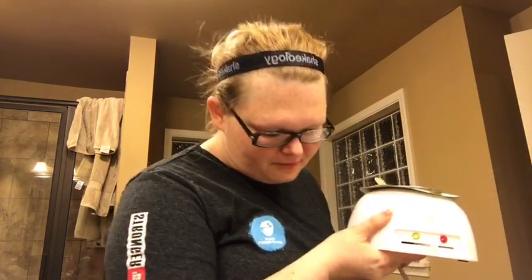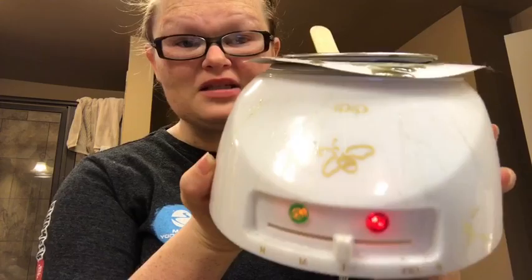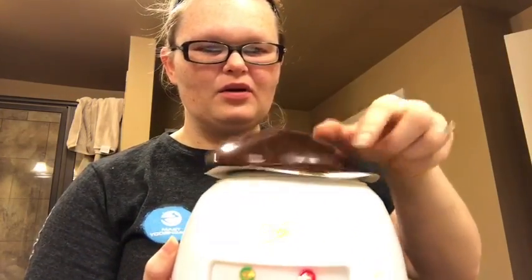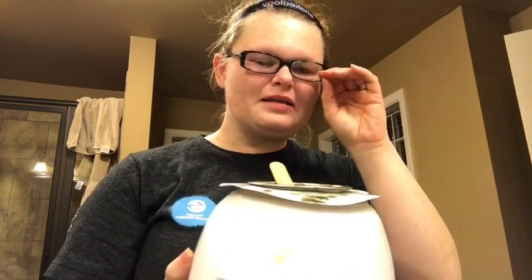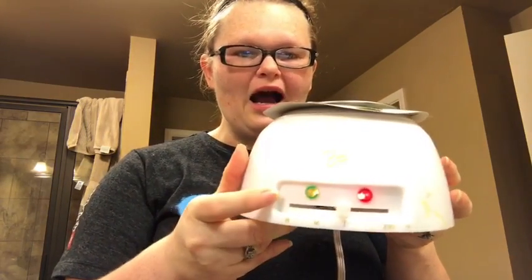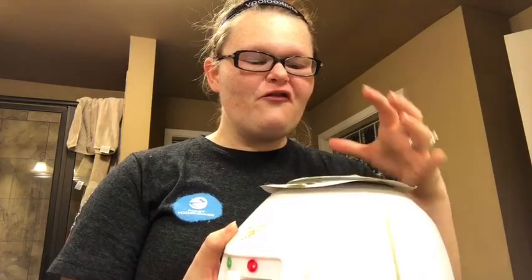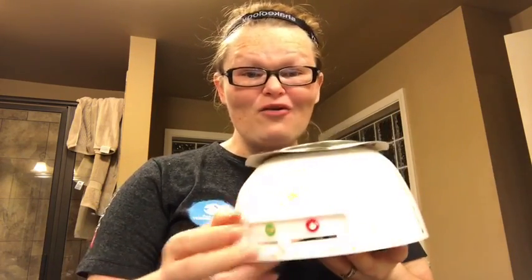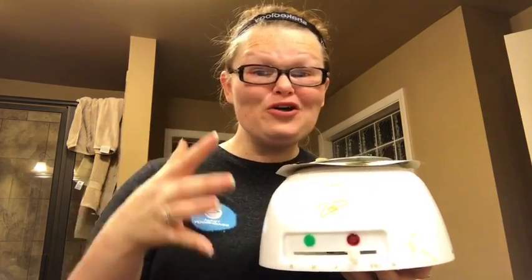I use this little wax warmer called GiGi — it's made by the brand GiGi. You can get it at your local Sally's Beauty Supply or on Amazon. It comes with a white warmer and a lid. It has three settings: low, medium, or high, and I use all three depending on what I'm trying to achieve. If you've got a full container of wax it's going to take a few hours for it to melt down, so I'd put it on high for a while and then move it down to low about 10 to 15 minutes before I want to use it so it can cool down, because you can still burn yourself if it's on high.